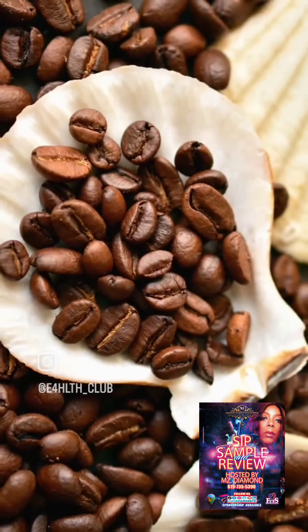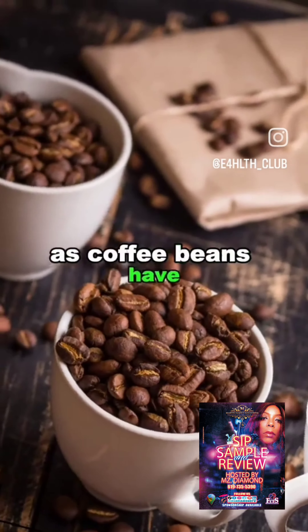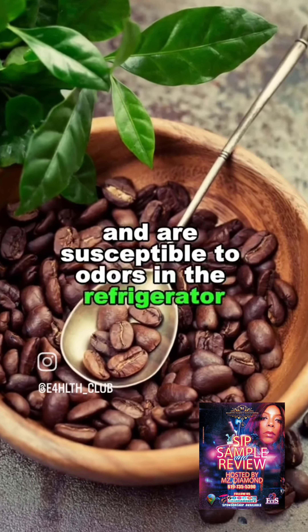5. Coffee. Putting coffee in the refrigerator may affect its flavor and aroma, as coffee beans have the property of absorbing surrounding odors and are susceptible to odors in the refrigerator.